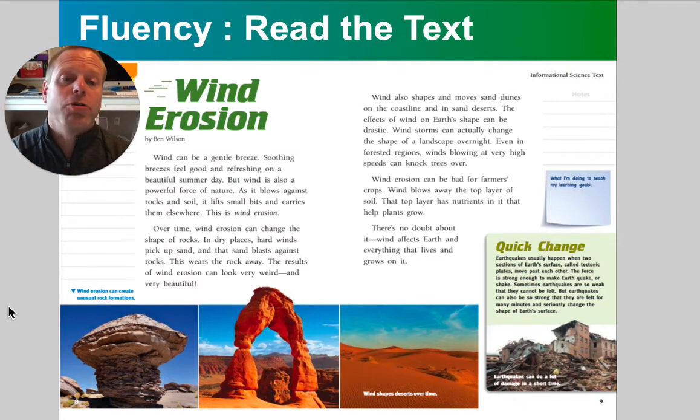Wind also shapes and moves sand dunes on the coastline and in sand deserts. The effect of wind on Earth's shape can be drastic. Wind storms can actually change the shape of the landscape overnight. Even in forested regions, winds blowing at very high speeds can knock a tree right over.